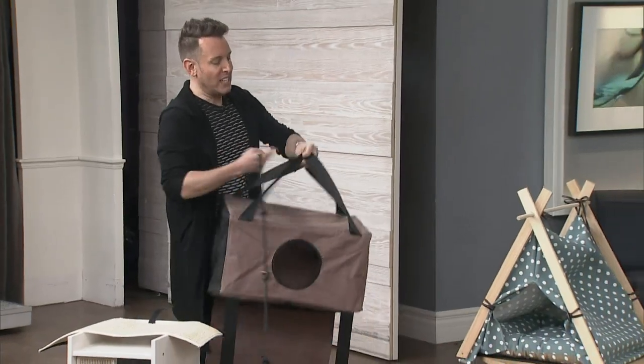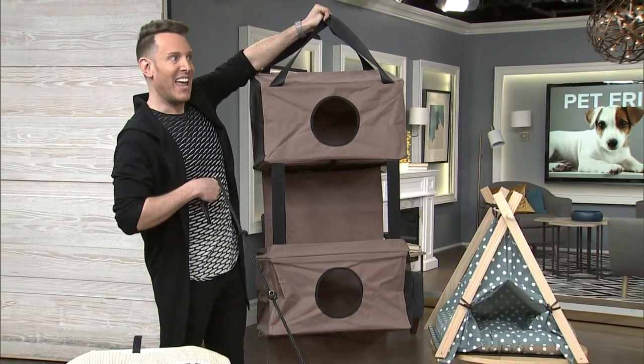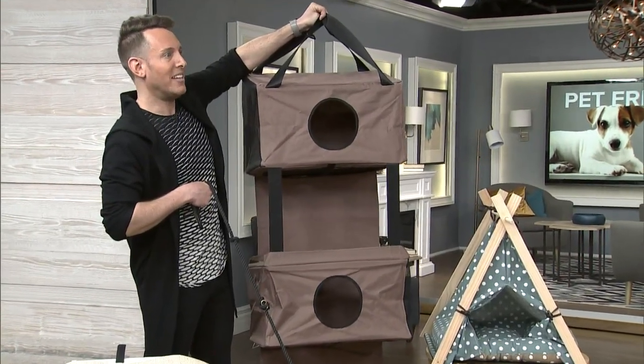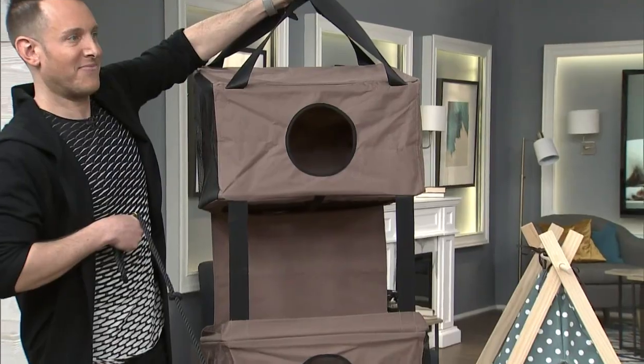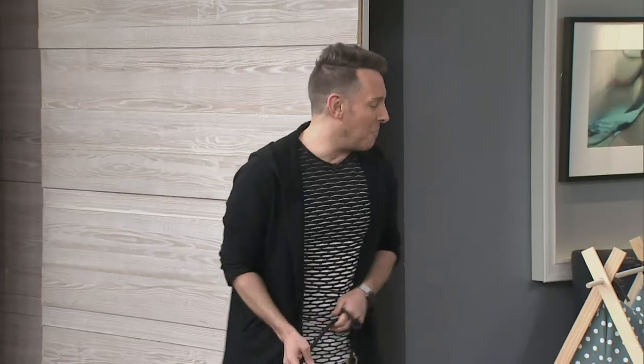I want to start off with this from Wayfair. This is great for really small spaces. It's a cat condo but it actually hangs off your door. We actually have a picture of how that might look — you can move it around your space. It's right on the side of the door. The cat will love it — they can hang out while you're away at work, going from the third floor down to the first floor and having some fun.